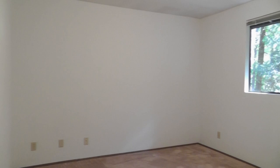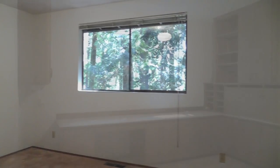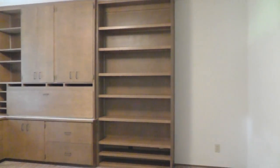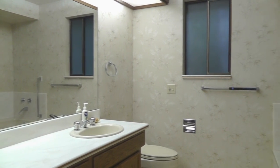Two additional bedrooms upstairs are very spacious. This bedroom comes with built-in cabinetry, perfect for an office — it has a closet too. The hall bath has double vanities and a jetted tub.